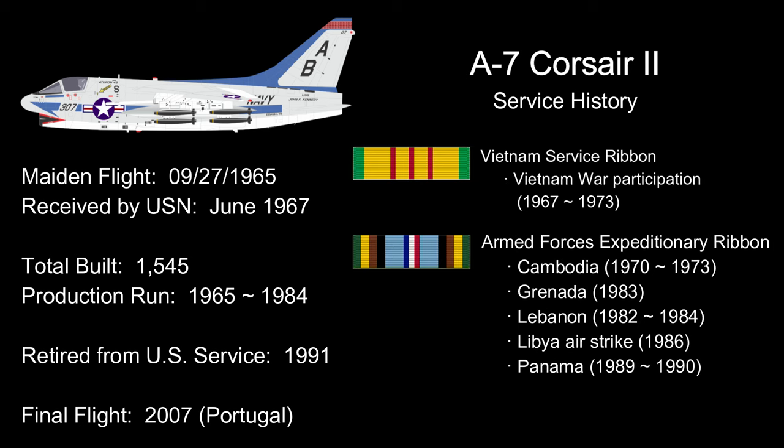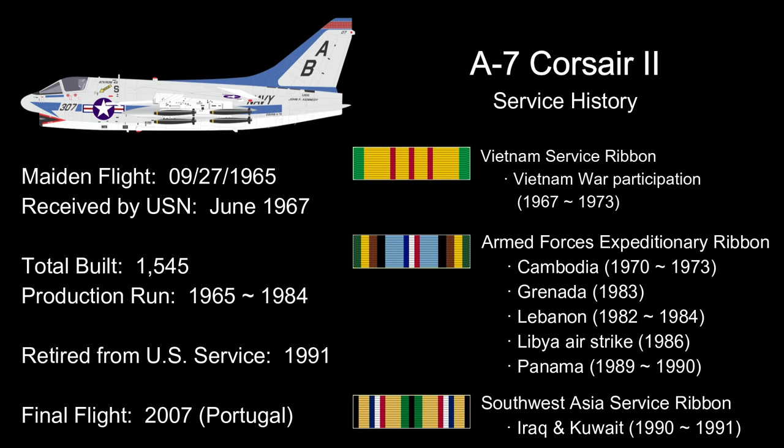The A7 flew combat missions in Vietnam, Grenada, Lebanon, Libya, Panama, Iraq, and Kuwait. They were retired from the U.S. Armed Forces in 1991 and sold to the nations of Greece, Portugal, and Thailand. The last A7P in the Portuguese Air Force retired in 2007, marking the end of a 49-year career for the Corsair II.